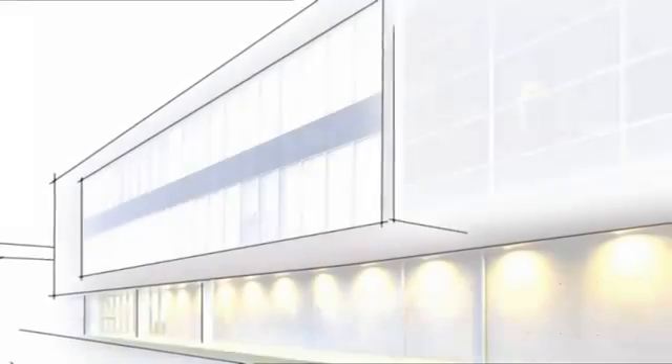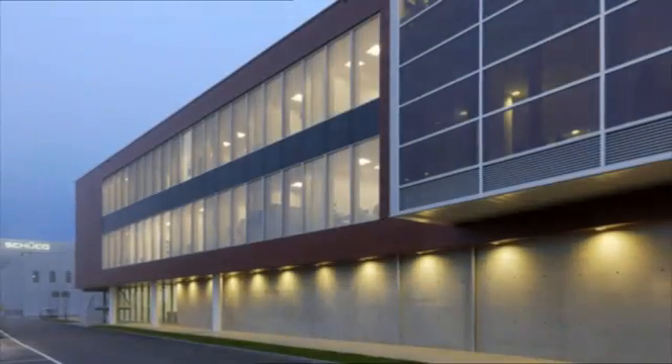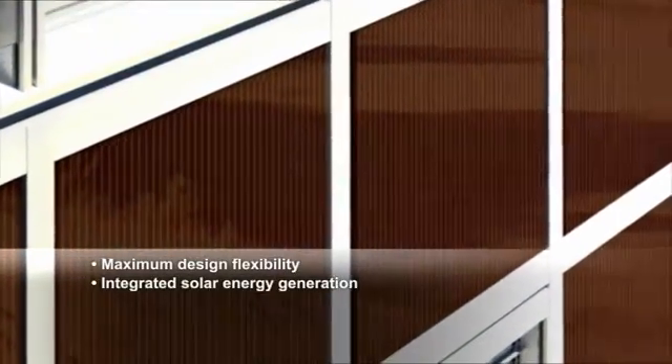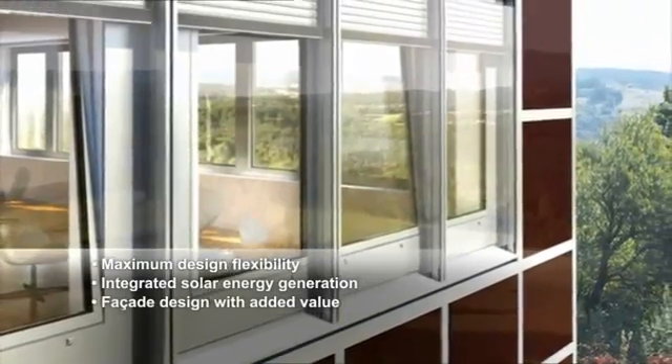The new-to-market Shuko ProSoul TF window and facade module brings together Shuko's metal fabrication competence and solar expertise, for maximum design flexibility with simultaneous energy generation via thin film photovoltaic modules. In short, for facade design with added value.